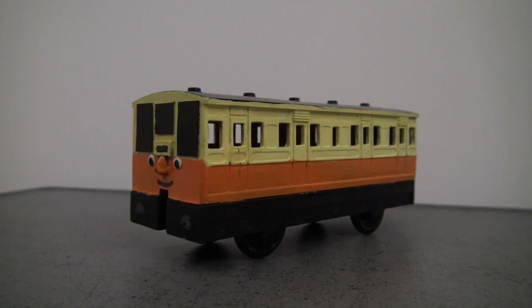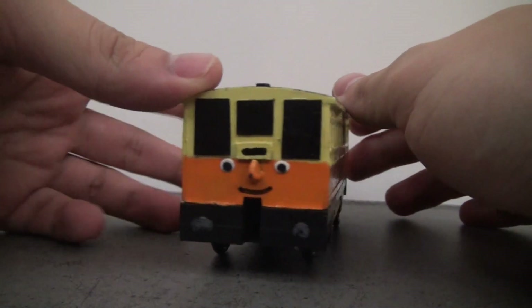Hello everyone, and today we're going to look at Cody Fell Railway coaches, starting with this one, who is Cat 3.